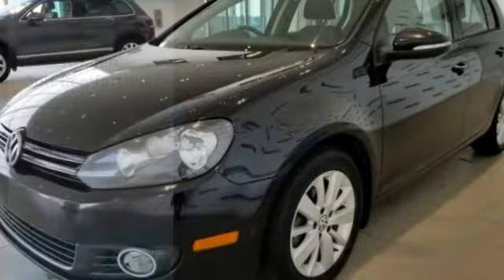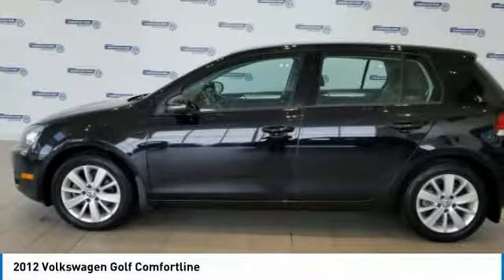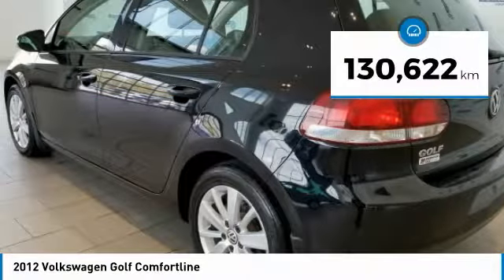Come test drive a 2012 Golf. It's the original fun to drive hatchback. Drive one today — it's priced below $15,000, and this vehicle has less than 140,000 kilometers.